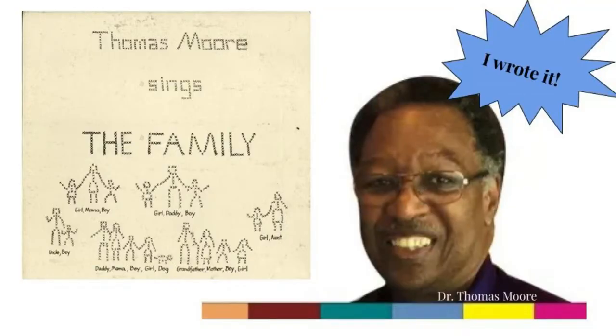Dr. Thomas Moore is a teacher who teaches teachers, and he wrote a song called Look What I Did This Morning. Well, I switched it around to be Look What I Did This Evening. Maybe you'd like to sing it tonight before you go to sleep. It goes like this.